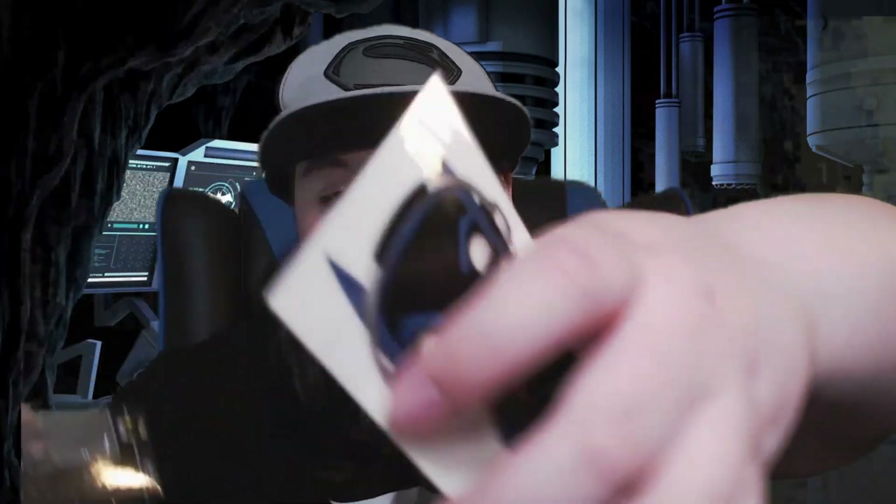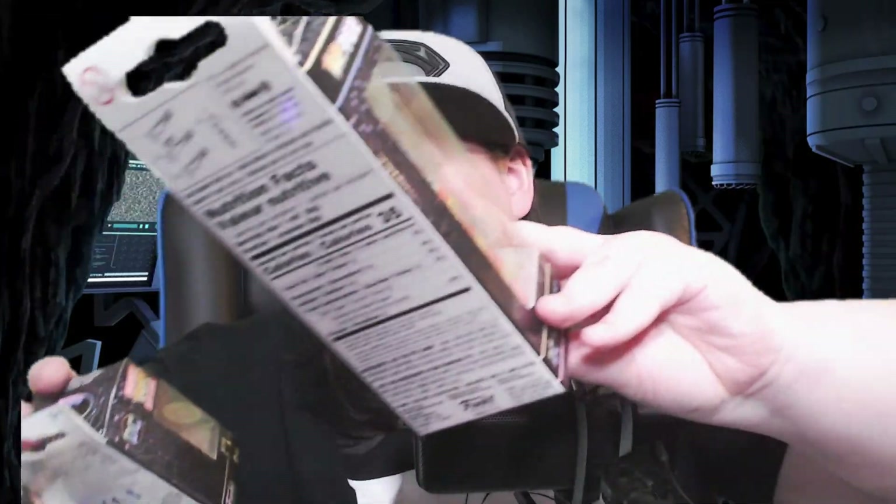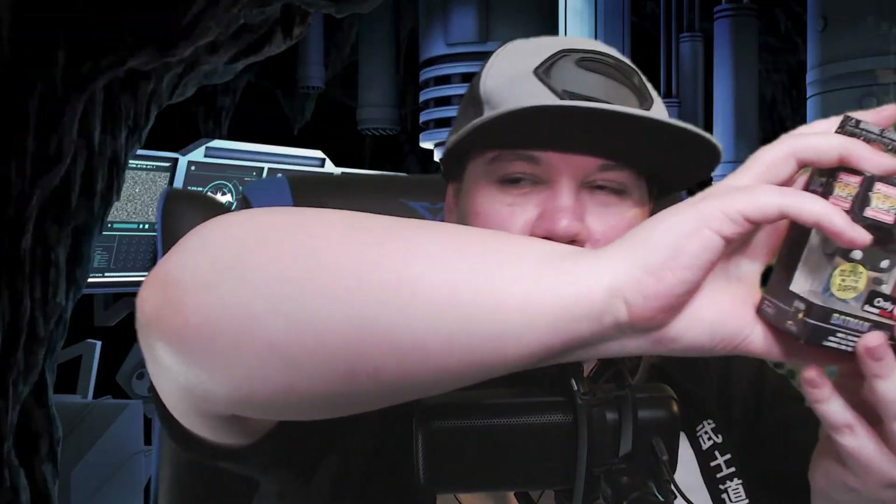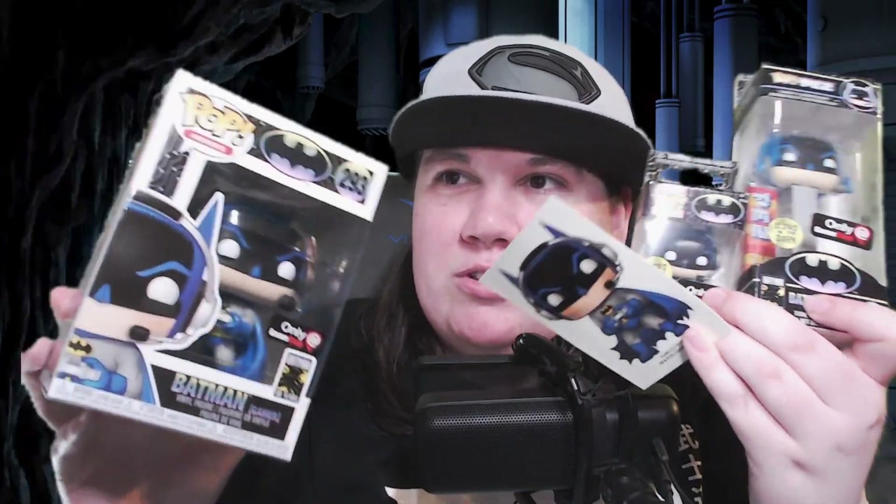I was trying to see if the back of the box said when this was made but I cannot find it. I love how there have to be nutrition facts on this too because of the PEZ, so it makes it look like you're eating a whole box of Batman. Whatever I paid for this was too much money, because it just bothers me to no end that everything in here was just the same pose repeated over and over again. Are we for real? You couldn't make anything different?